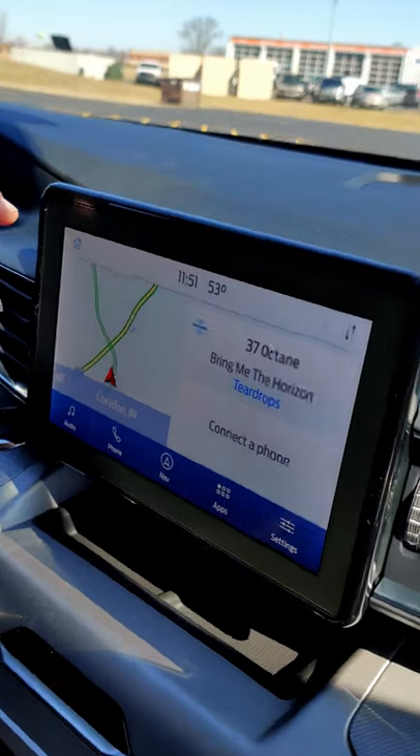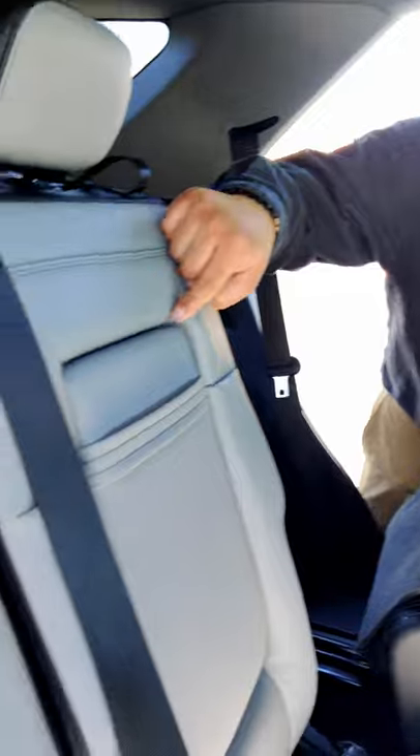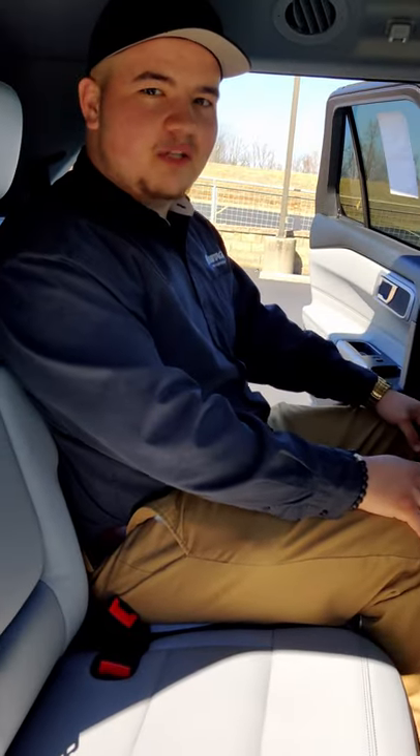SYNC 3 with the 8-inch productivity screen, heated seats, and heated steering wheel. This has the all-new slate interior. I'm in the second row and I have plenty of room back here. Sitting back here in the third row, fairly comfortable.